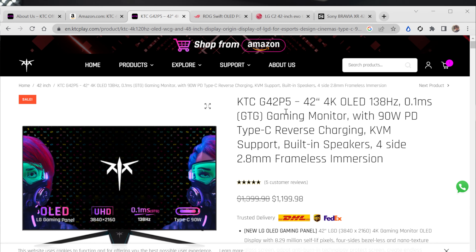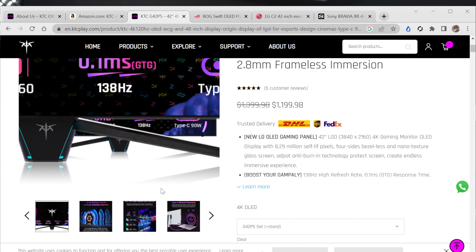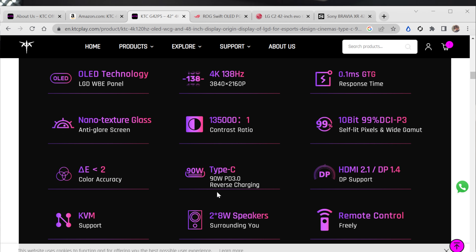One of the monitors I was extremely excited for was the ASUS 42-inch OLED, which came out with the heat sink and all those good things, originally priced at $1,698 and recently dropped to $1,398. Now we're starting to see competitors show up, and we're looking at the G42P5 from KTC. The OLED technology uses the LG DWBE panel — 138Hz overclocked, 4K. The QD-OLED monitors are only out in 1440p right now, which is their downfall for me, as I'm a 4K person.